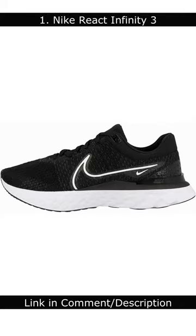Number 1: Nike React Infinity 3. The Nike React Infinity 3 is a great all-around running shoe that offers excellent comfort and support.